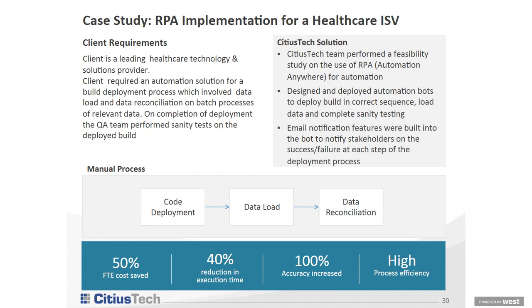For one of our technology customers, we deployed an attended bot for an internal technology process — automating code deployment, data loading, and data reconciliation. We implemented bots to load and reconcile data and completed full sanity testing. We reduced FTE manual intervention by 50%, achieved a 40% reduction in execution time, and 100% accuracy. The overall process of deployment and data reconciliation has significantly improved.